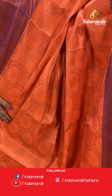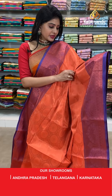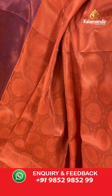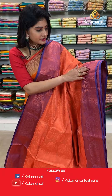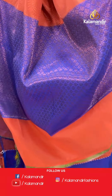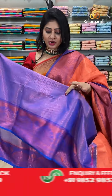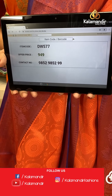Next saree — looking so unique! It's an orange color banarsi organza saree with self floral jaal and florals in circles and diamonds. Two sides same border contrast in blue color — with copper zari, florals and leaves. In pallu, contrast zari woven short pallu. Blouse is a contrast brocade blouse along with border. Item code DW577, offer price 949 rupees.